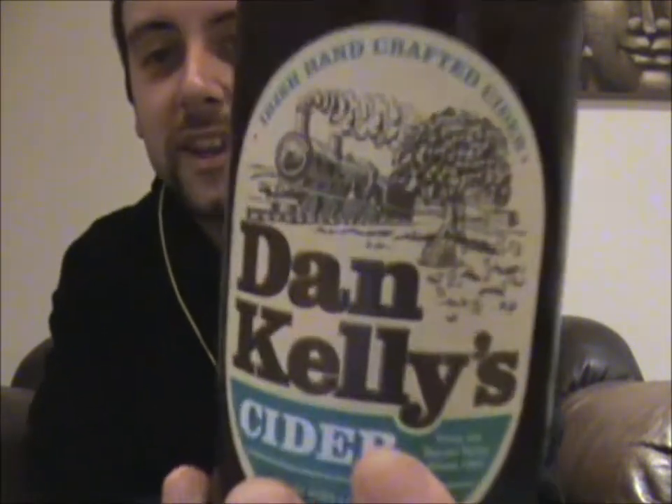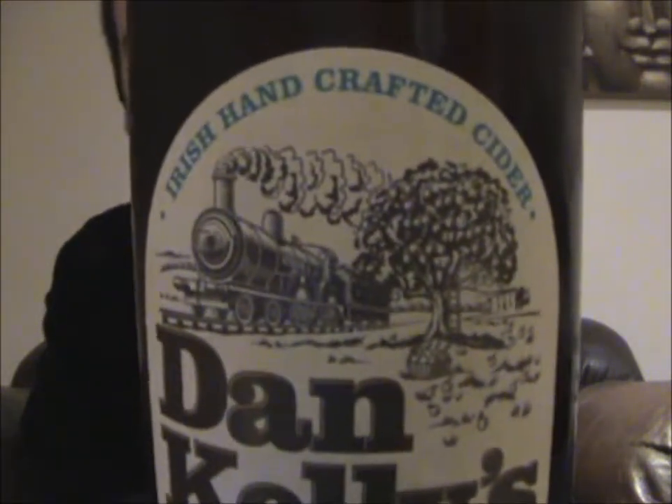Let's see what it says on the back. The traditional Irish handcrafted cider. Our great-grandfather, Dan Kelly, drove the Enterprise steam engine — I'm assuming that is why there is a steam engine on the front of the bottle. He passed daily through our orchard, where his favourite cider was crafted from hand-picked apples and natural wild yeasts. Sadly, Dan and his engine are long gone, but the cider and the way it's traditionally made remains unchanged to this day. That's always good to hear.